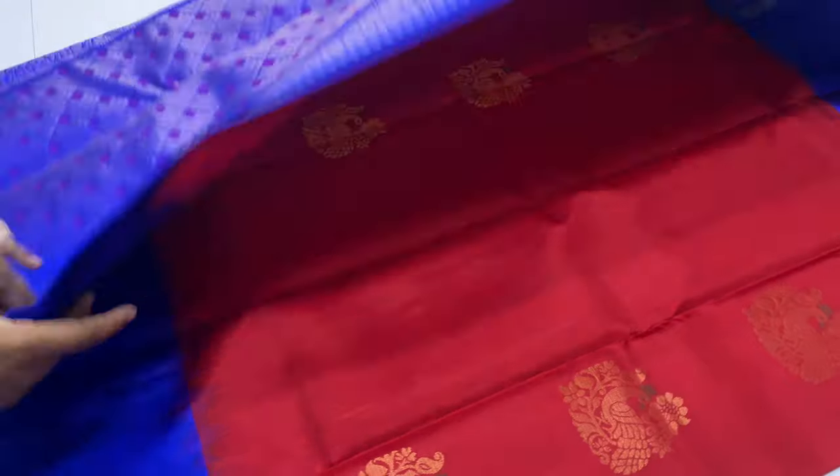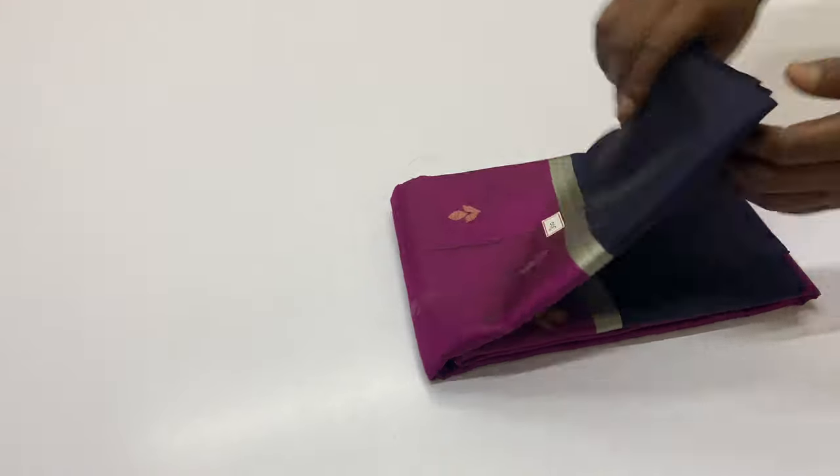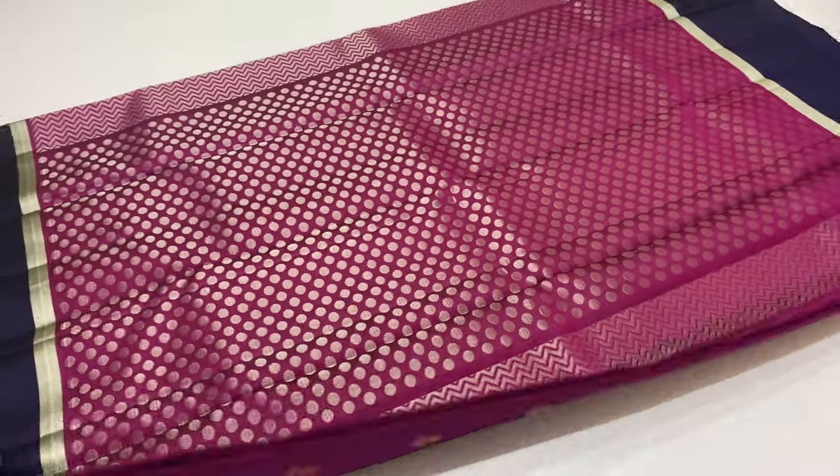If you want to purchase, we have unique products available. You will see the next 3-4 patterns in the body of the sari. We have 11 blouse options. In the top and bottom, you will see the contrast pattern in navy blue.